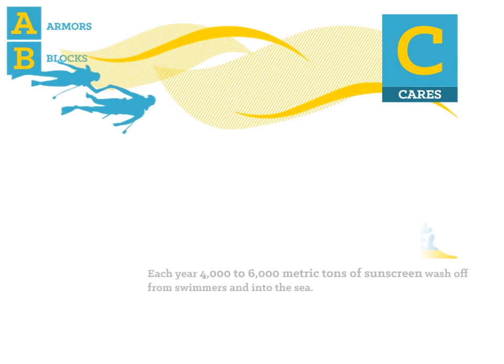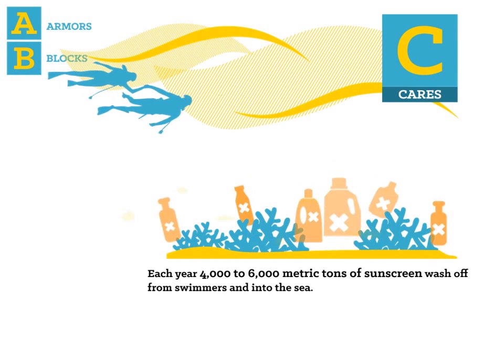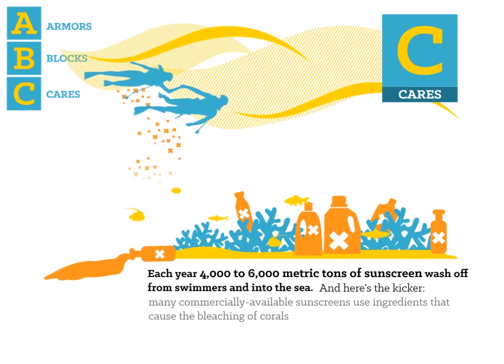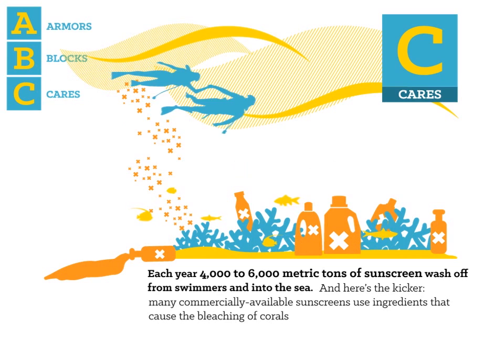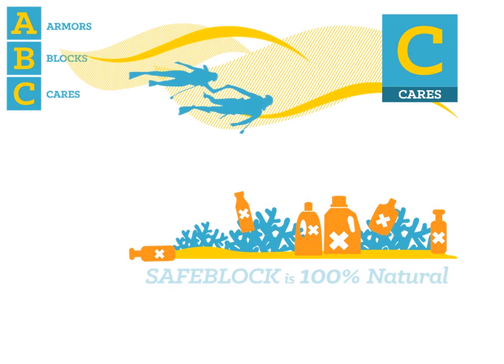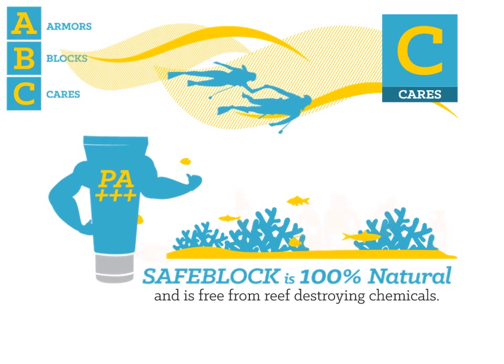C. Care. Each year, 4,000 to 6,000 metric tons of sunscreen wash off from swimmers and go into the sea. And here's the kicker! Many commercially available sunscreens use ingredients that cause the bleaching of corals, such as oxybenzone, butylparaben, and camphor derivatives. Safe Lock is 100% natural and is free from reef-destroying chemicals.